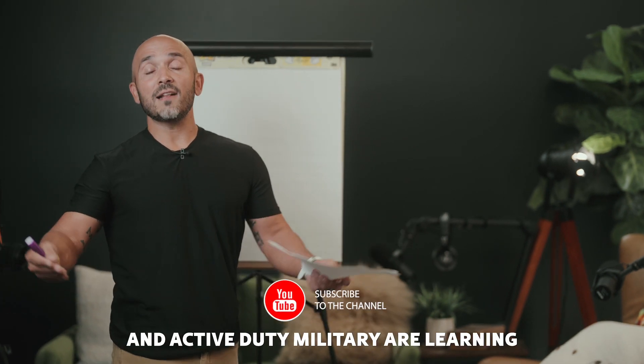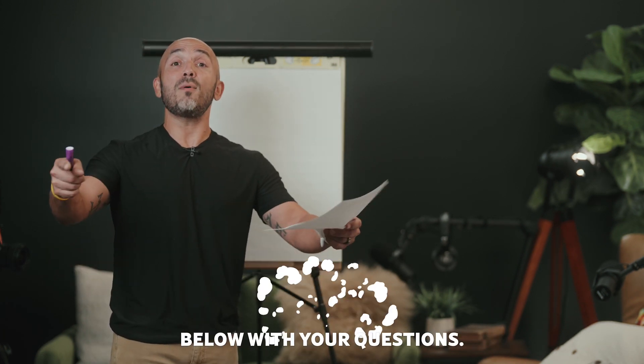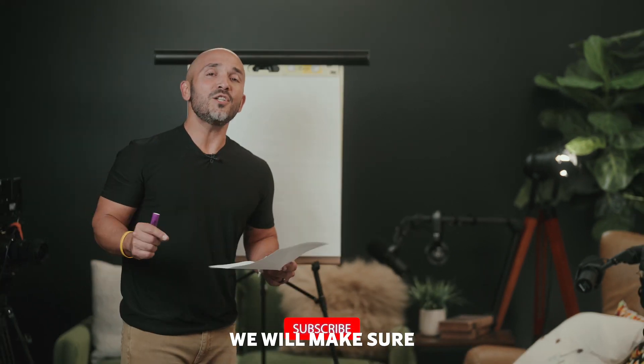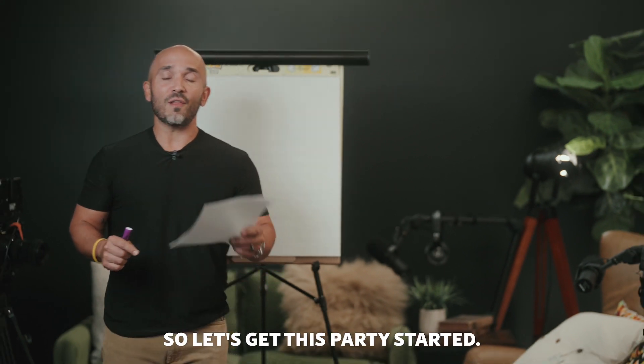It helps this channel to grow and more veterans and active duty military are learning about their VA home loan benefit. And lastly, comment down below with your questions. And I personally — yes, Jimmy V — will make sure that all of your questions are answered quickly and efficiently. So let's get this party started.